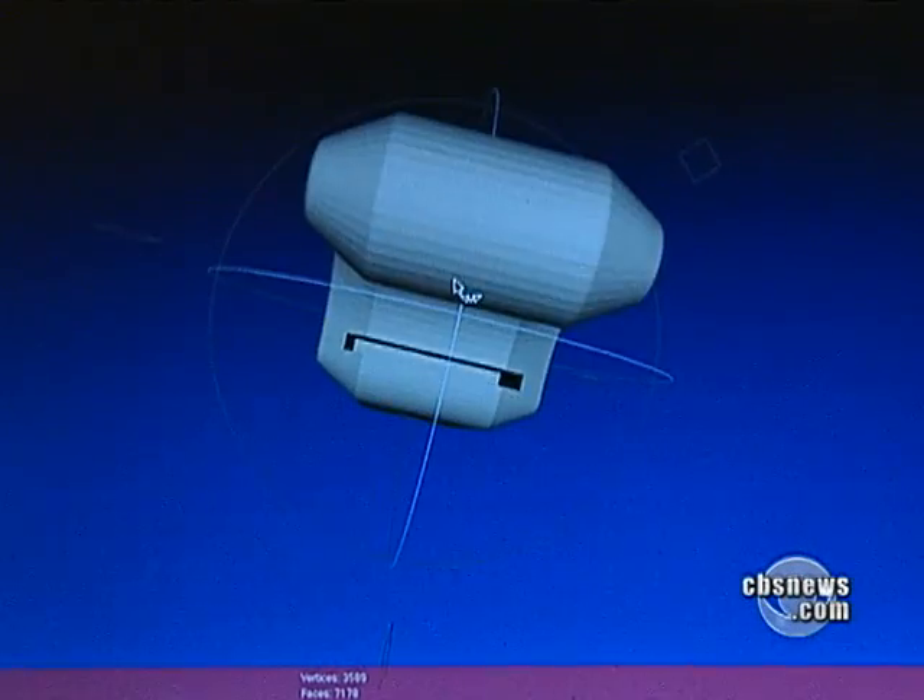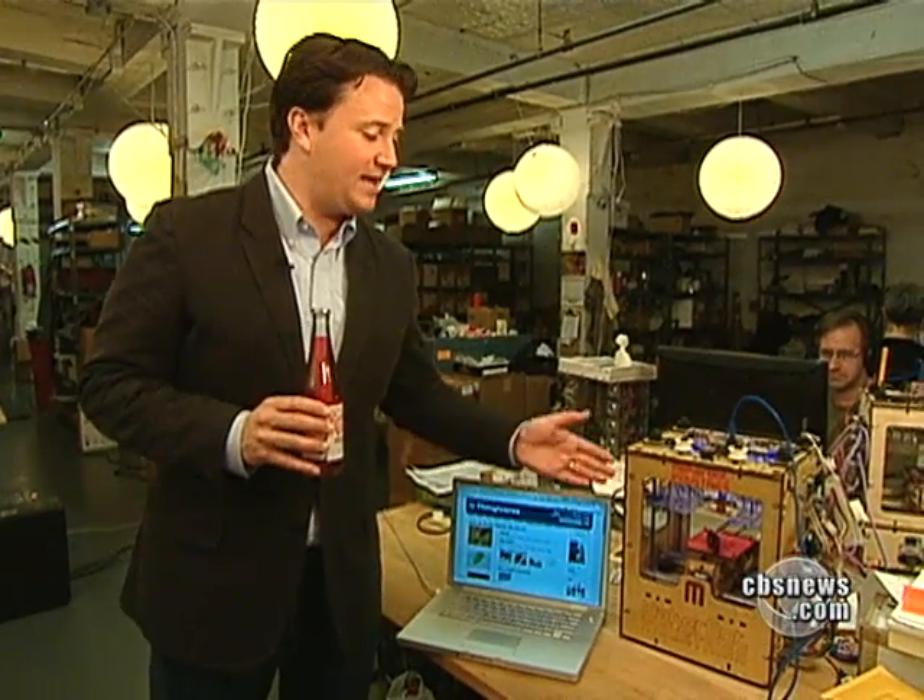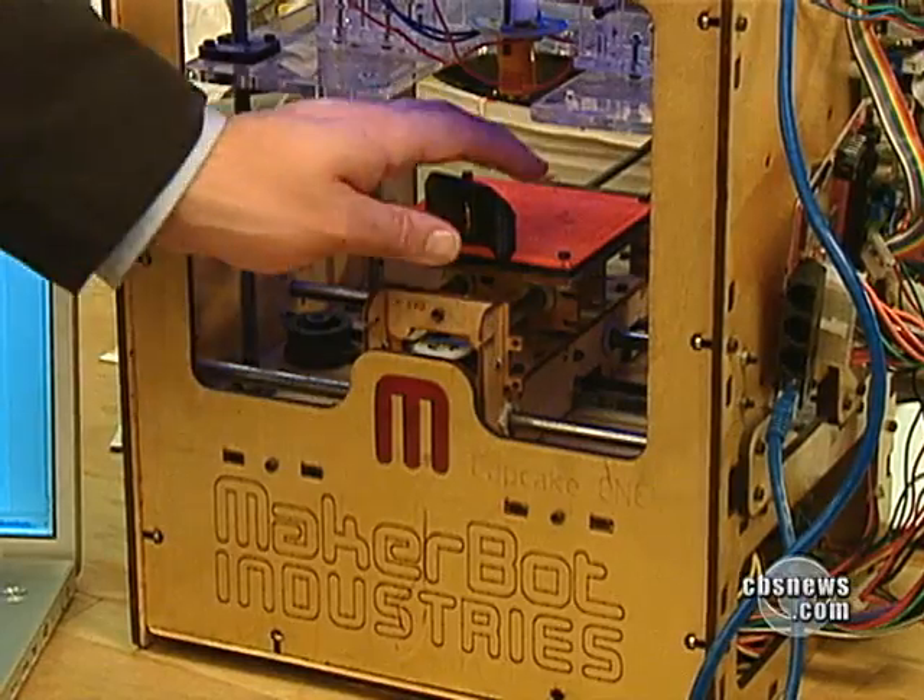The MakerBot is really a new way of thinking in terms of how do we get things. Here's how it works: say you have a bottle but no bottle opener. You go onto the internet and find a 3D design of a bottle opener. You feed that design into the MakerBot and in about 15 minutes you have a bottle opener.